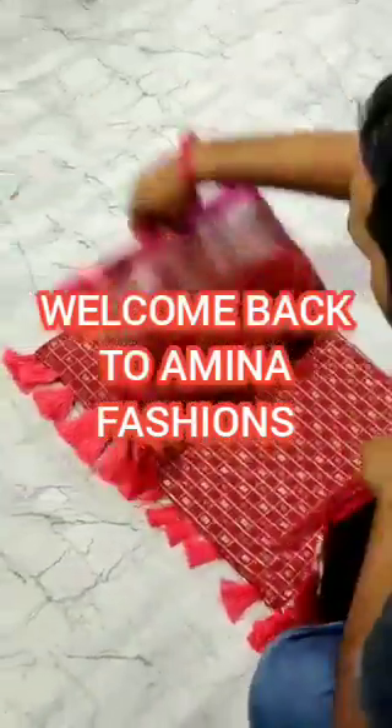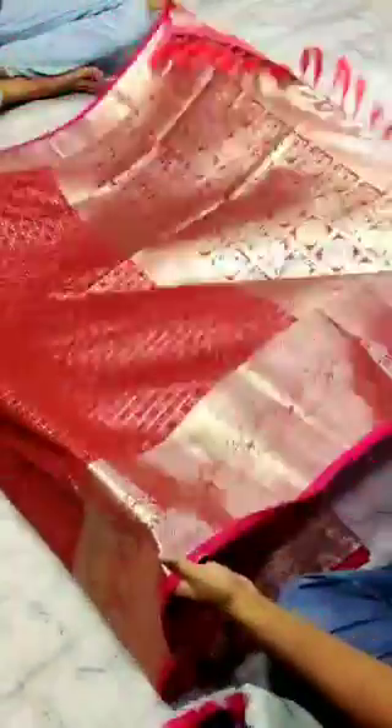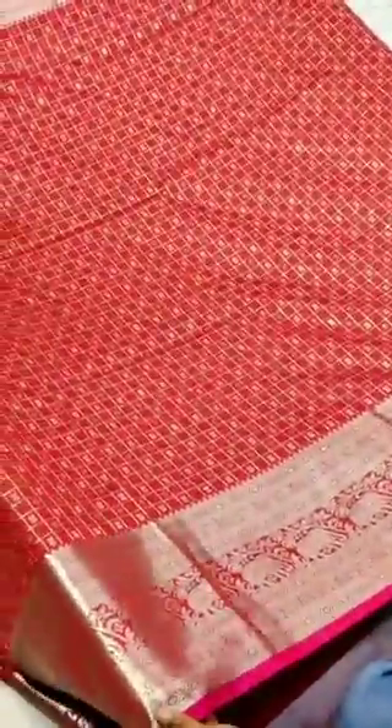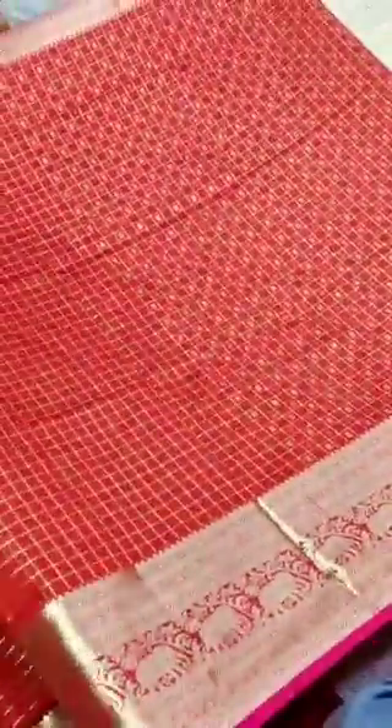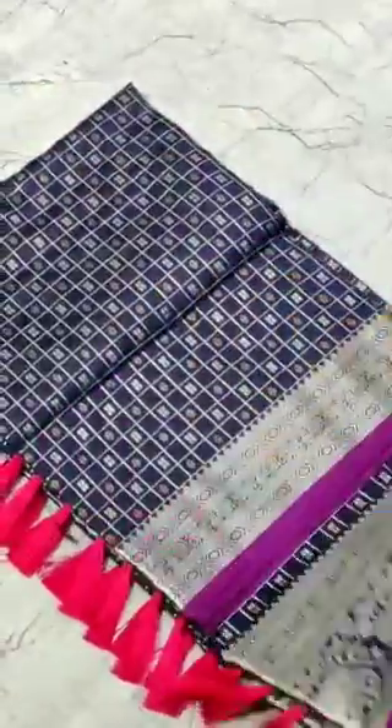Hello everyone, welcome back to Amina Fashions. I am showing the sarees today. This is a live video which I have taken. You can see the border and the color of the saree. You will get this is the blouse piece, and this is the second color.